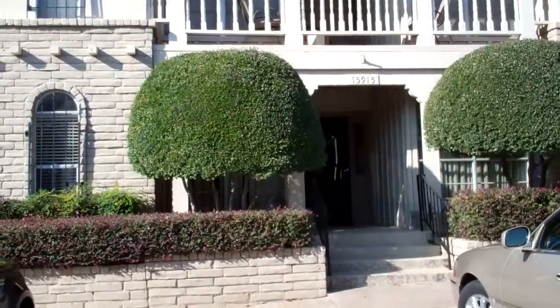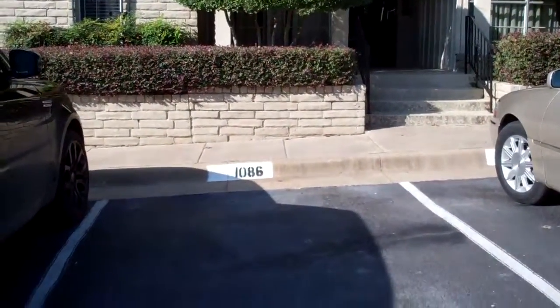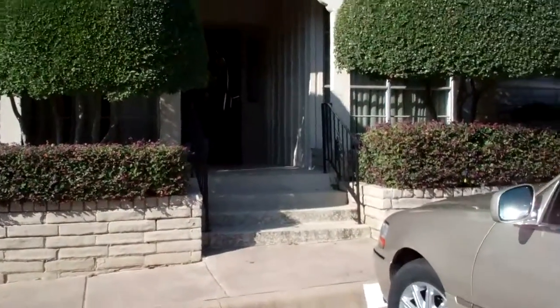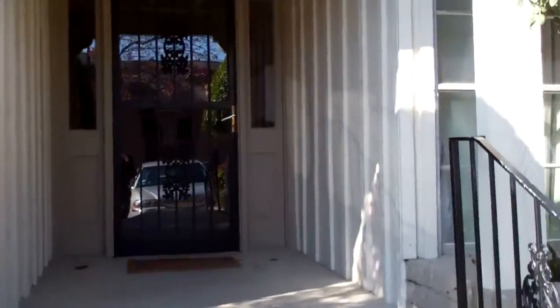Here is the exterior of the condo and as you can see you have your own parking spot, conveniently located right outside the entrance. This condo is on the first floor and it is adorable.